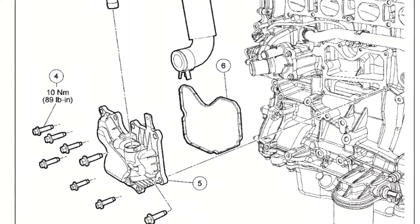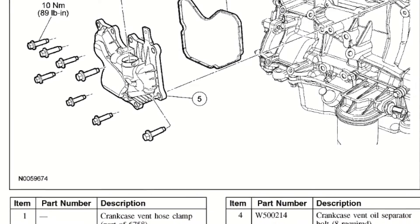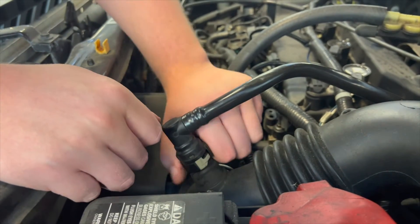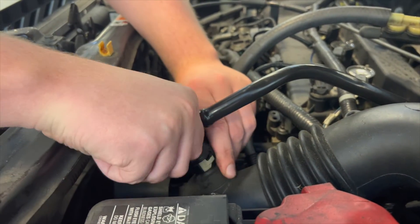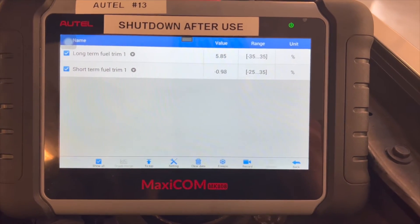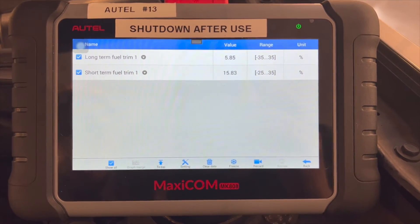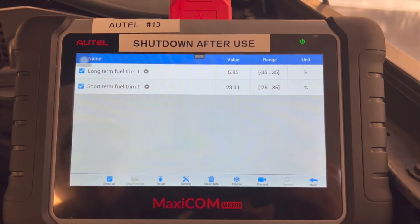Because the actual PCV valve was located under the intake manifold and would have been a pain to remove, we decided to reconnect the scan tool and take off the fresh air hose to see if that would cause a difference in fuel trims. Since what we were doing essentially created a vacuum leak, like we expected, the fuel trims went up as soon as we disconnected the fresh air hose.